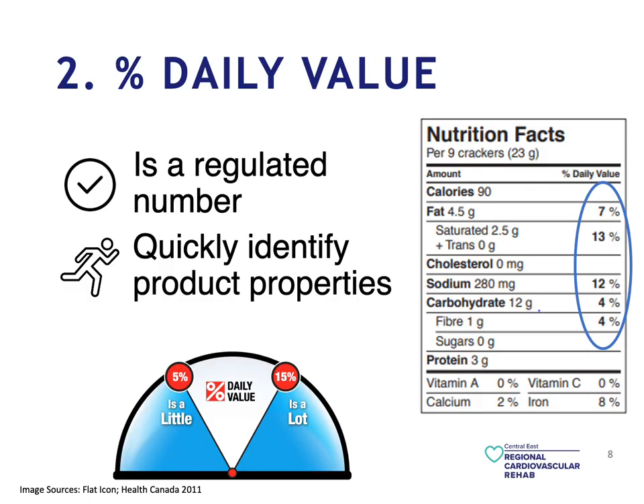As a rule of thumb: if it's less than 5% daily value, that is a little. If it's between 5% and 15%, that is somewhere in the middle. And if it's more than 15%, that is a lot.